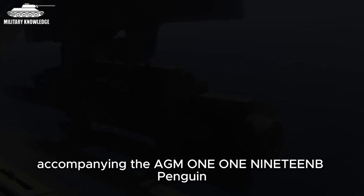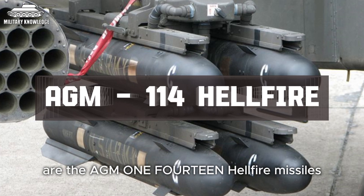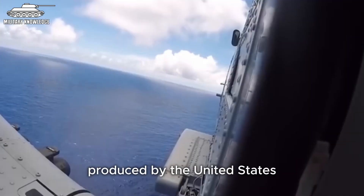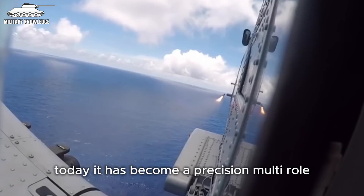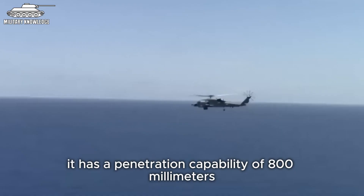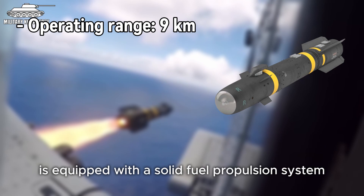Accompanying the AGM-119B Penguin in the mission to eliminate surface targets are the AGM-114 Hellfire missiles. This air-to-surface guided missile produced by the United States is one of the most common and important Western helicopter weapons. Development began in 1974 and completed testing seven years later, gradually being upgraded over time. Today it has become a precision multi-role, multi-target attack weapon deployable from air, sea, and land, with a penetration capability of 800mm of armour and a range of up to 9 kilometres. The AGM-114 Hellfire is equipped with a solid fuel propulsion system, allowing it to reach speeds of Mach 1.3.